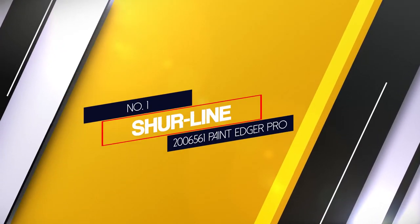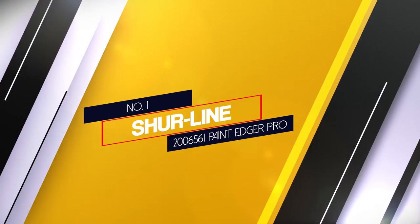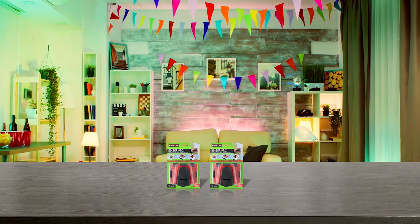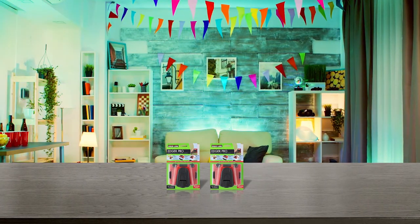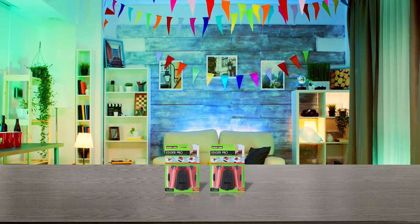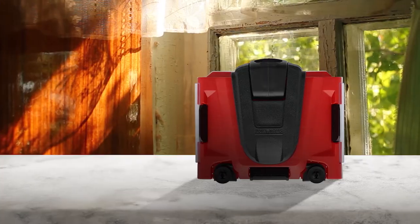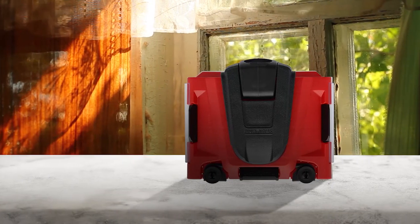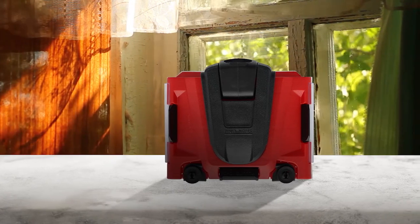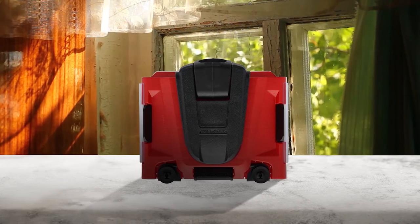Number 1 — Most Popular: Sureline 2006561 Paint Edger Pro. The Sureline Paint Edger Pro is a compact tool that creates crisp lines on baseboard and ceiling edges. The flexible swivel handle conforms to the hand and helps you work comfortably in tight spaces. Its built-in extender receiver can be attached to a paint pole. The included fabric paint pads work well with gloss, semi-gloss, satin, eggshell and flat paints.